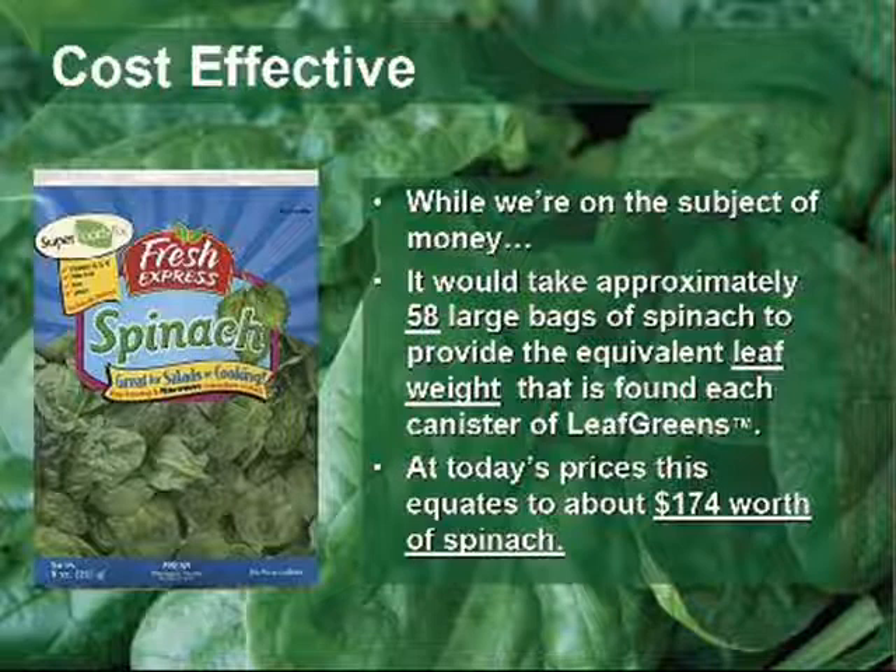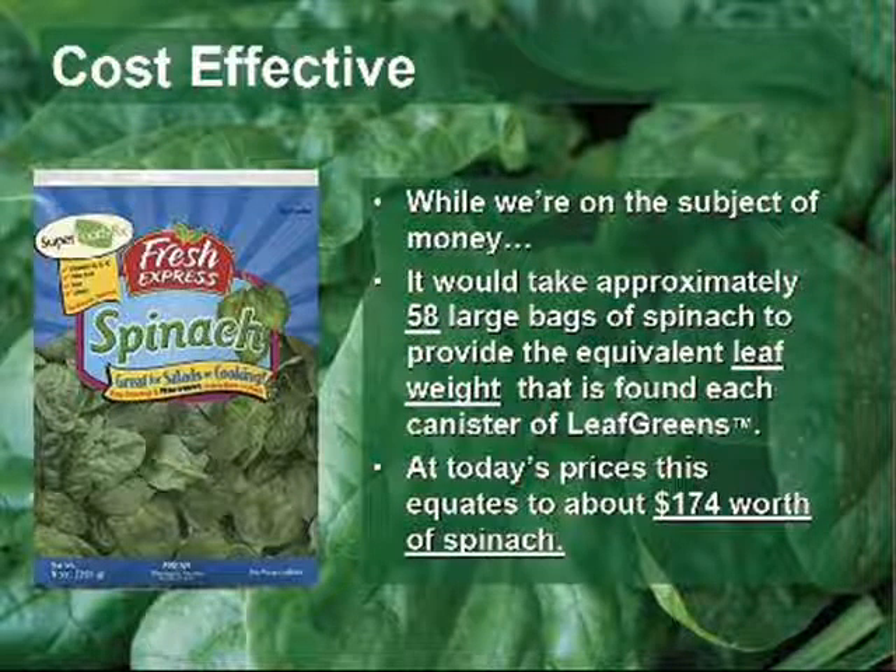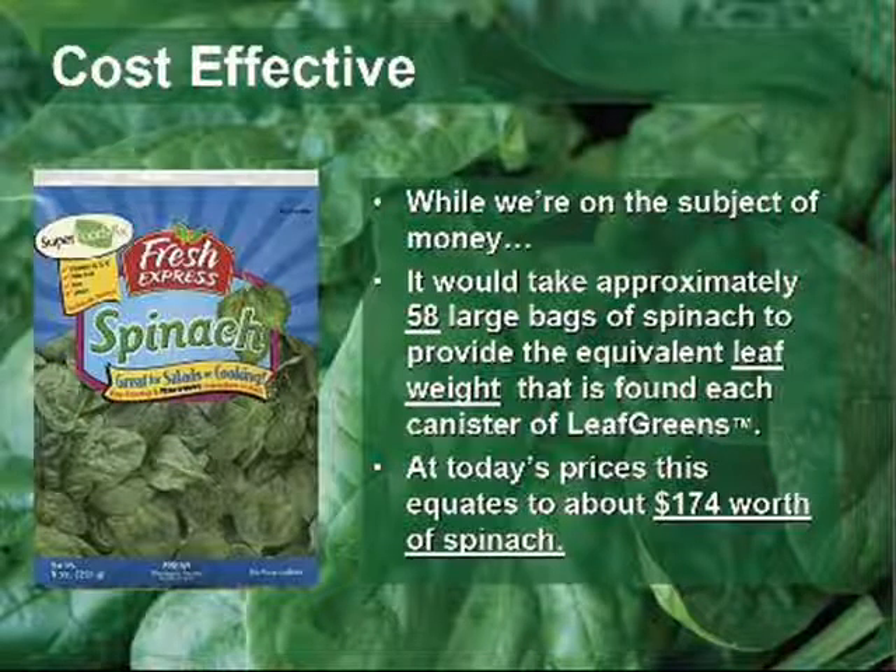We have paid 4 to 5 dollars for a 1-pound container of greens, and that is still not in a form where you can readily consume large amounts. And you could easily pay lots more.